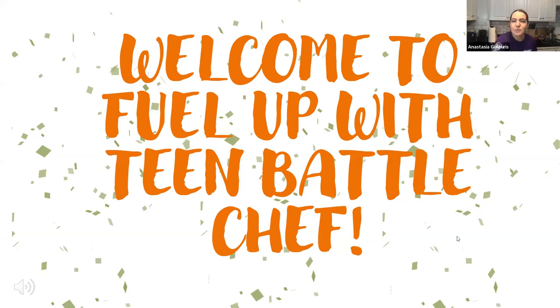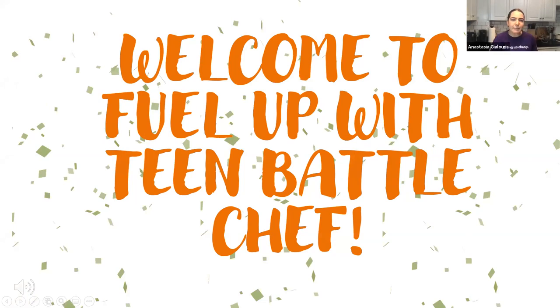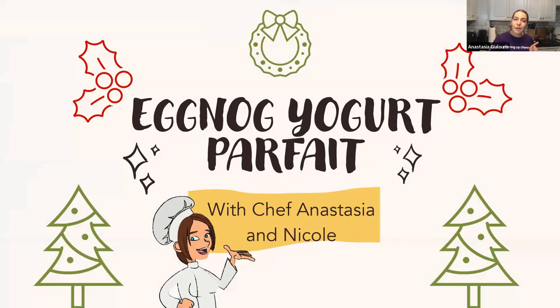Hello everyone, welcome back to another week of Fuel Up with Team Battle Chef. My name is Chef Anastasia, and today we are going to make a parfait with a holiday twist — we're adding eggnog to it, so we're making an eggnog yogurt parfait. Parfait is a French word — does anyone know what that means?